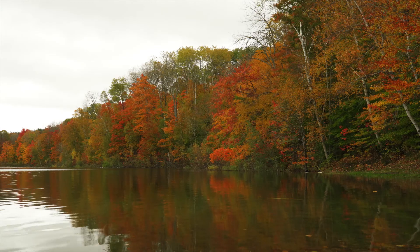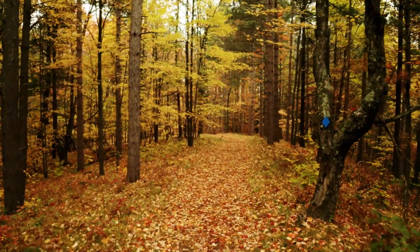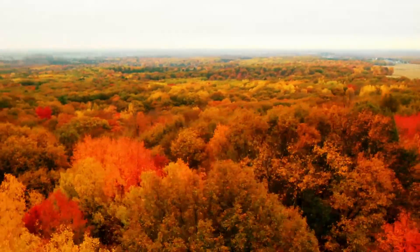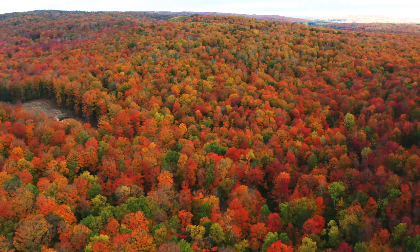Not to be outdone, the lower peninsula shines with endless colors stretching across the landscape and endless miles of trails canopied with the hues of the changing season. Though fall color unfortunately doesn't last forever, it thankfully can be found in every corner of the Great Lake State.